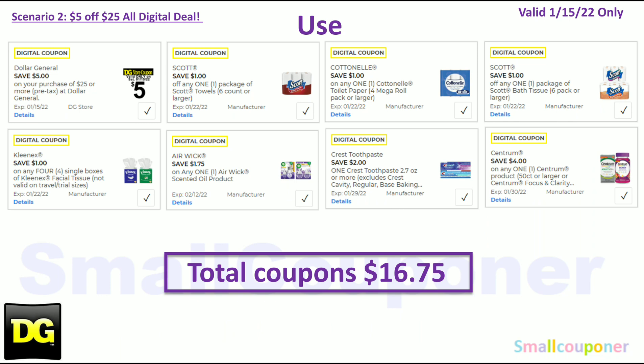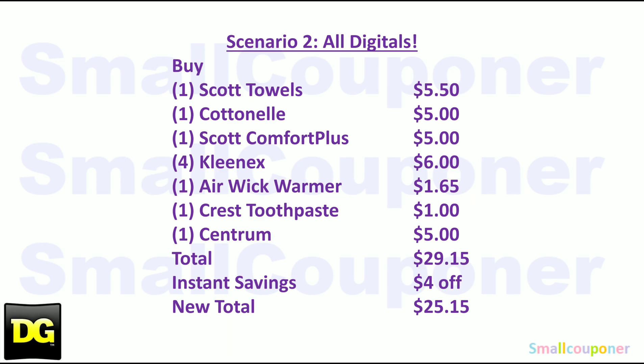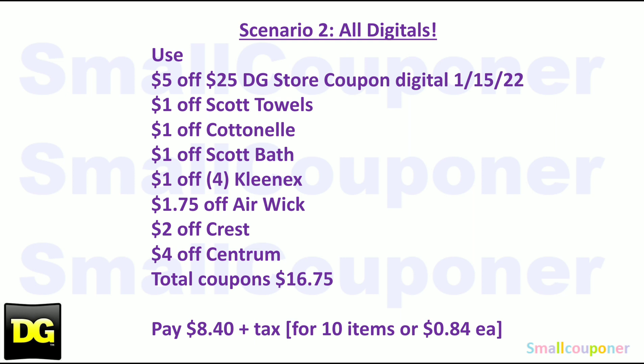Use the $5.25 for this Saturday January 15, $1 off Scott Towels, $1 off Cottonelle, $1 off Scott Bath Tissue, $1 off four Kleenex single boxes, $1.75 off Airwick — this is glitching on the warmers — $2 off Crest, which is a glitch deal mentioned in a prior cheap deals video, and $4 off Centrum. Total coupons is $16.75. You'll pay $8.40. Here is the written breakdown — take a screenshot of this first part.